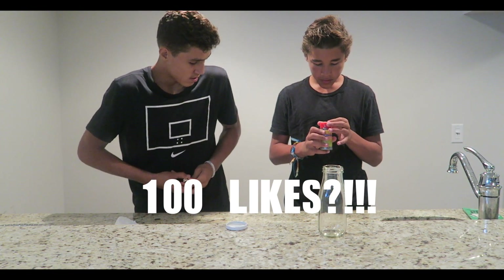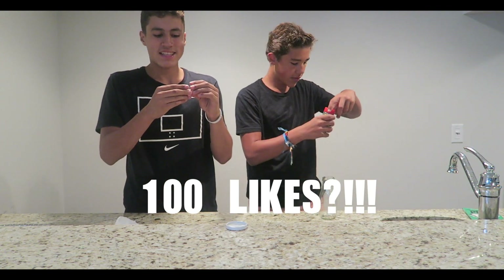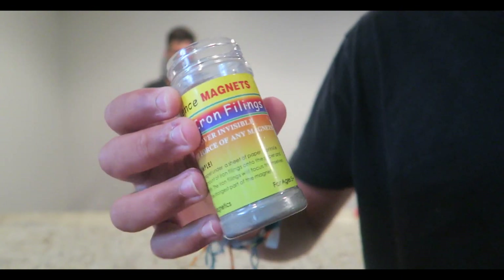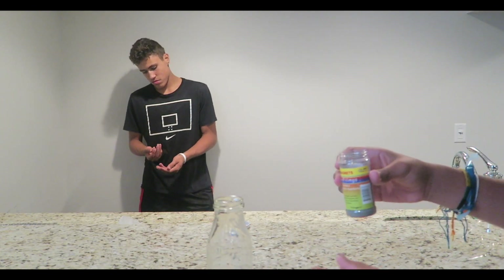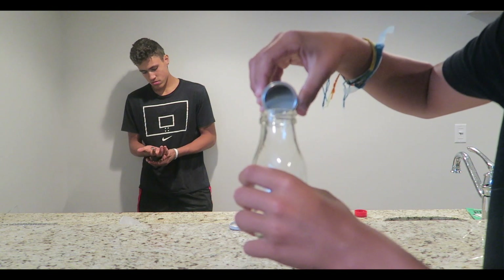Hopefully we don't get any of the iron powder on the magnets because it would be impossible to get off. First we're going to pour this — we have to take off the lid. This is what the iron powder looks like, it's really sweet. We have a ton of it, and we also got this glass bottle, so I'm going to pour a little bit in right now.